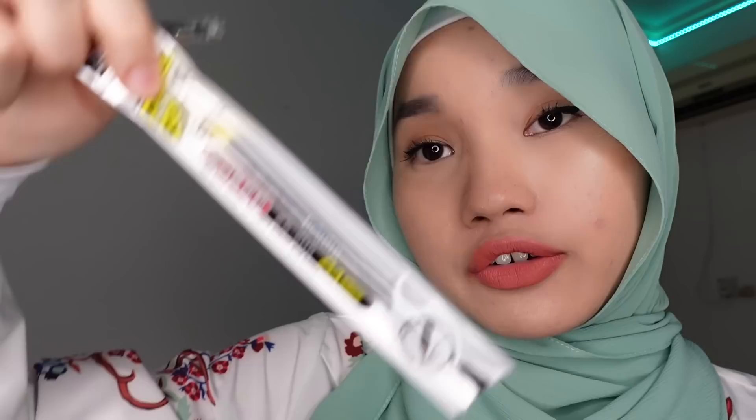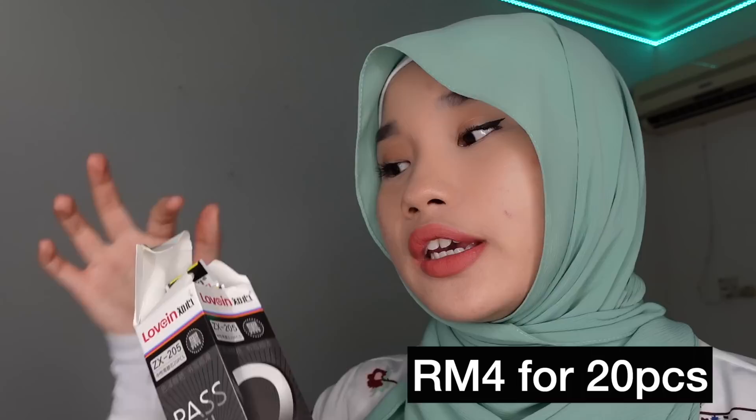From the same store, I got these Pilot Frixion pens — they're pens that you can erase with the eraser at the top. If only it could erase my kenangan pahit too. I also got pen refills in all the colors. I've been using this type of pen since high school and I actually prefer it over more expensive pens. Each box is RM4 with 20 pieces inside, so you're paying 20 cents per pen. Pengguna yang bijak — maybe share with your housemates because it's worth it.